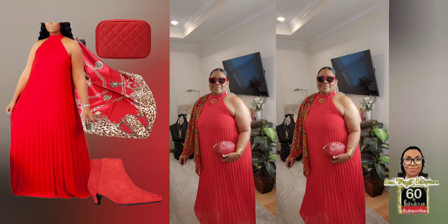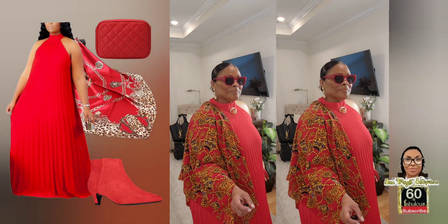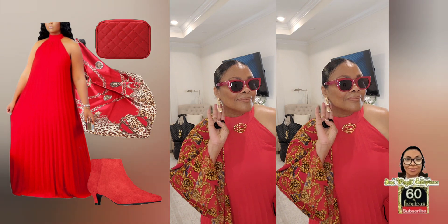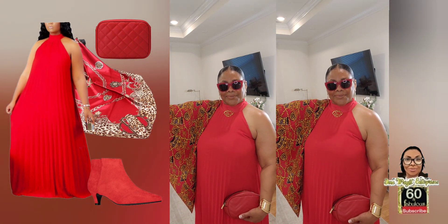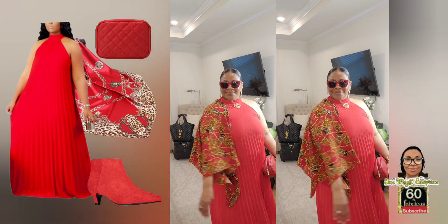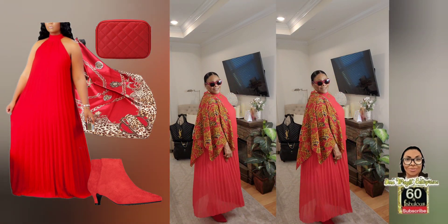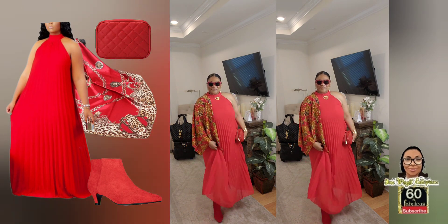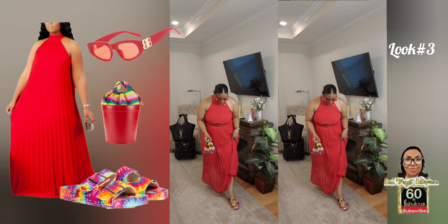Look Number Two features another shop-my-closet scarf and a beautiful clutch, also from my closet. I have on my brooch and dangle gold earrings — I love the way this came out up close. I will say I'm not entirely comfortable with how the suede bootie looks with this sheer dress; it feels a little heavy on the foot. I might style this next time with sandals.